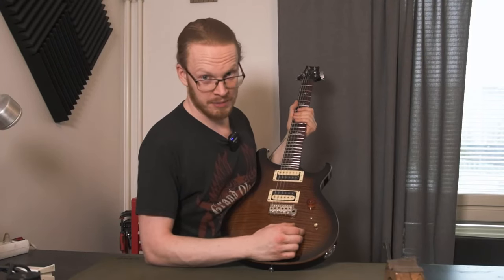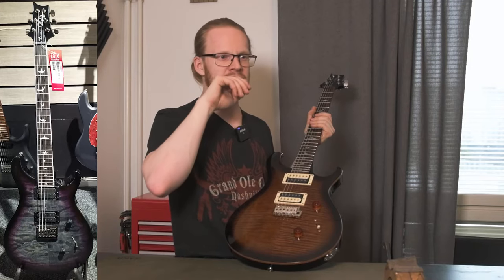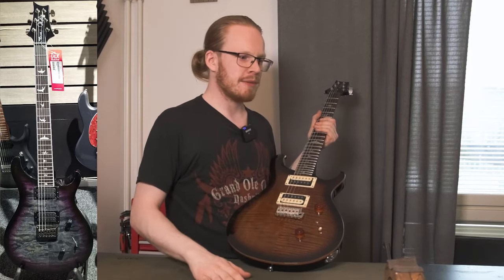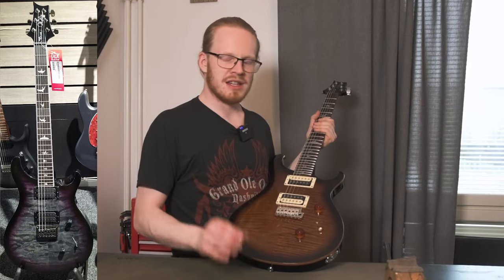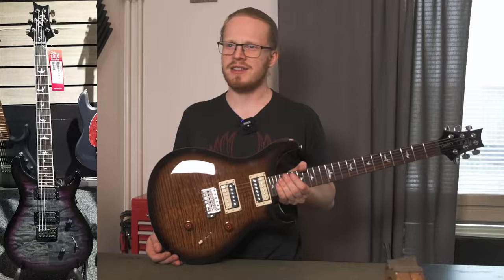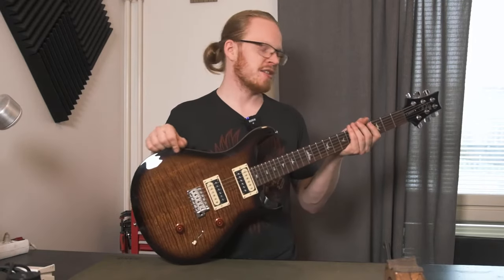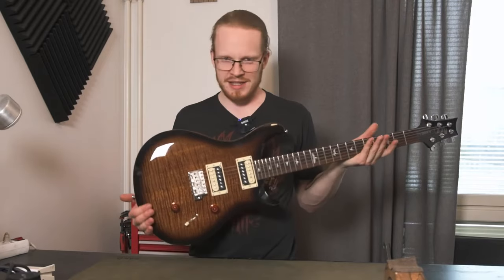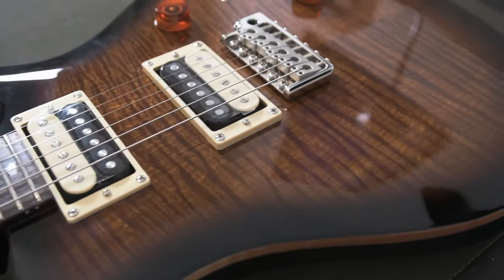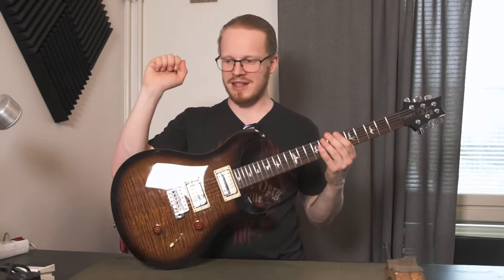I spent a very long time contemplating between this and the Mark Holcomb signature. The Mark Holcomb PRS SE is exactly the specs I would absolutely love, and it sounded great — but something about it felt like a compromise. I kept picking up this one, which I didn't think I'd enjoy as much, but whenever I picked it up it just made me feel happy. It feels amazing and it looks incredible.